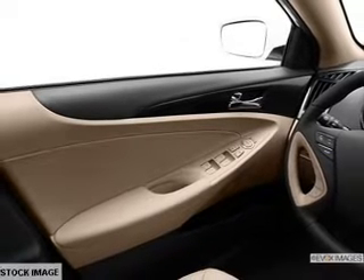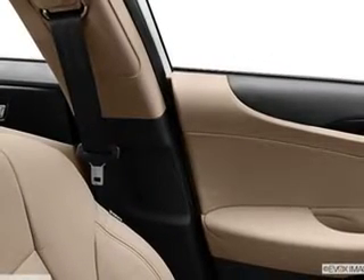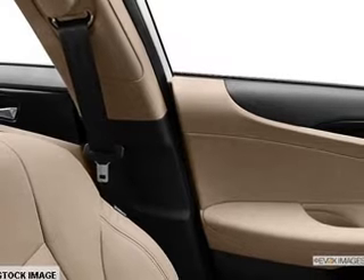Heated seats offer comfort in cold weather. Enjoy the comfort of dual temperature controls. Let the outside in with a built-in sunroof, and memory settings put you back in the right place every time.